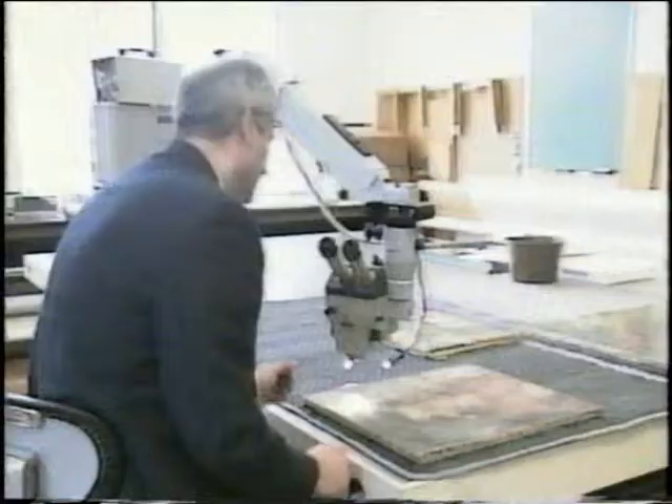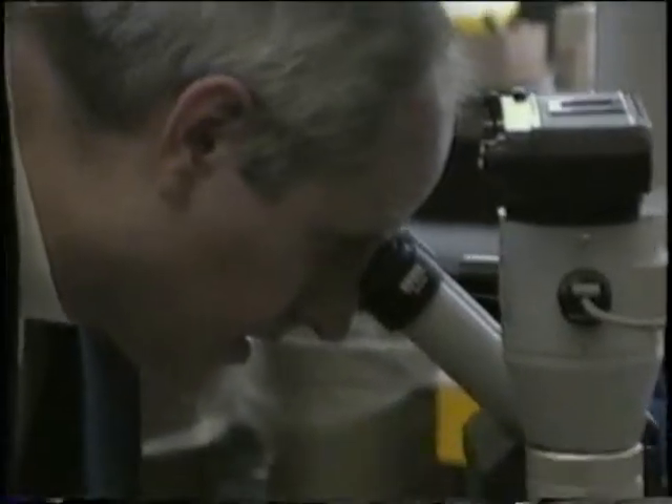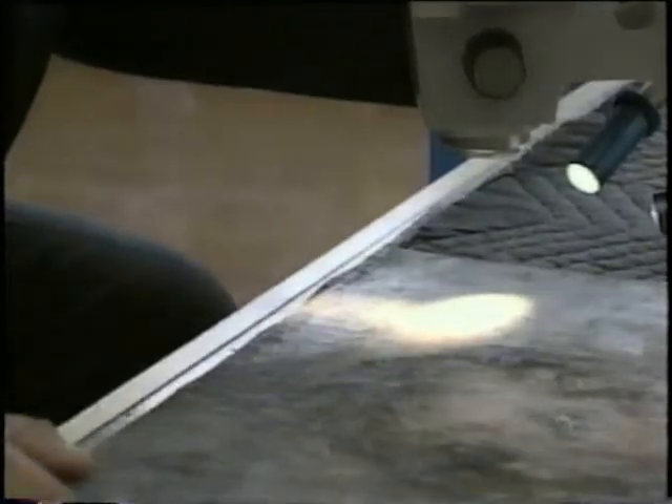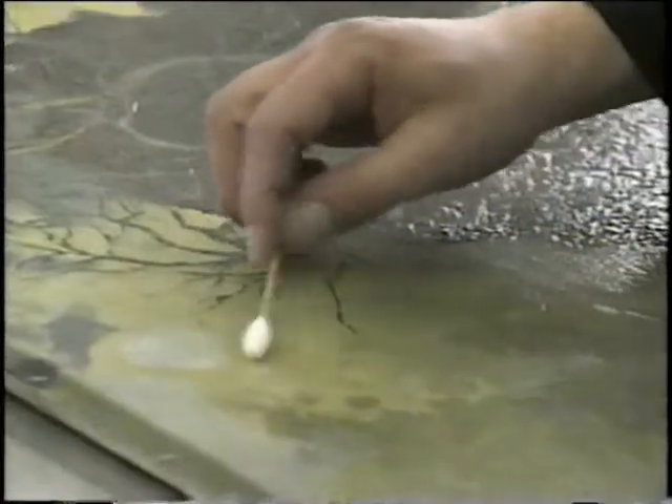Trella is a conservator who first finds the flaws left behind by time, usually using a microscope. He looks at the cracks and flaking paint, then repairs them, sometimes touching them up. And then he cleans the works of art, getting rid of old layers of varnish to reveal the vibrant colors beneath.